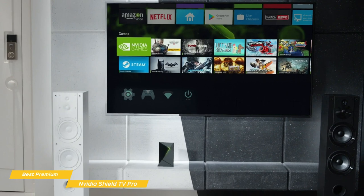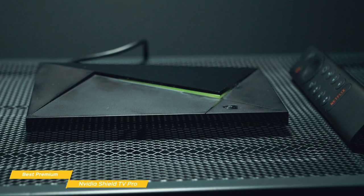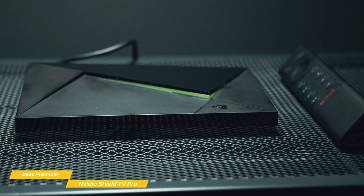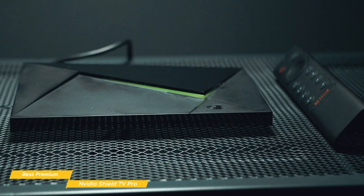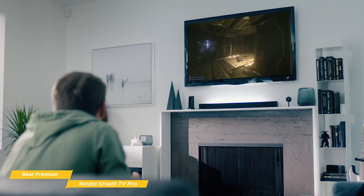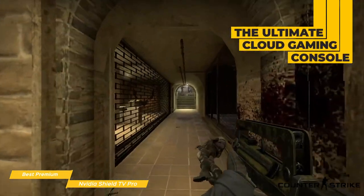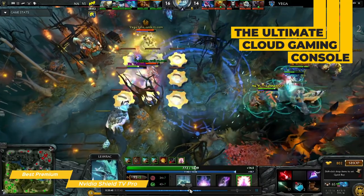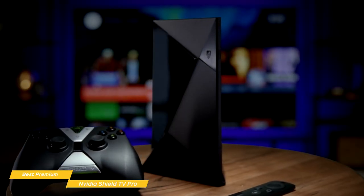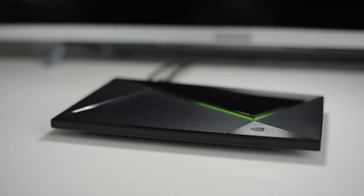For connectivity, you have the option of using the ethernet port or dual-band WiFi. The remote is similar to the standard Shield TV model, and also has the triangular-shaped body and the same locator feature that will play a sound to help you find the remote if it's ever misplaced. In addition to streaming all of your movies and TV shows, the Shield TV Pro excels at cloud gaming. In fact, the Shield TV Pro is the ultimate cloud gaming console, letting you play games for PC, Xbox, Google Stadia, and even PlayStation games. If you're looking for a premium entertainment experience that spans the spectrum from streaming movies to cloud gaming, the Nvidia Shield Pro would be a fantastic choice for you.